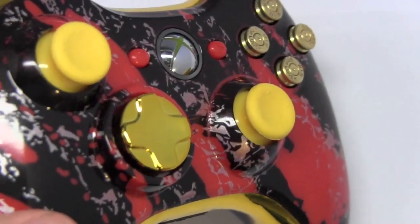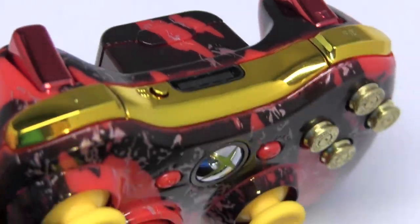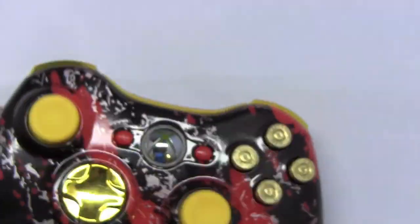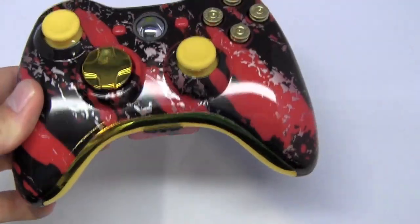So what this controller is — it's our red splatter design with a gold d-pad, gold bottom plate, gold trim, red chrome triggers, and our bullet buns. Our bullet buns is probably one of our most chosen features on our website.